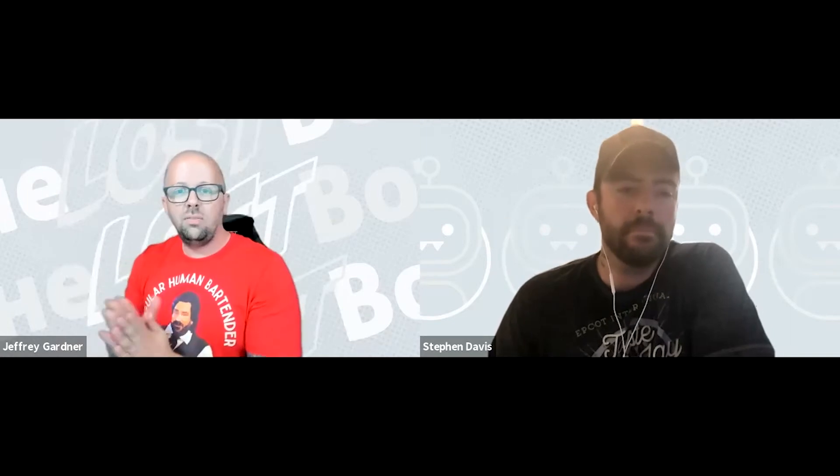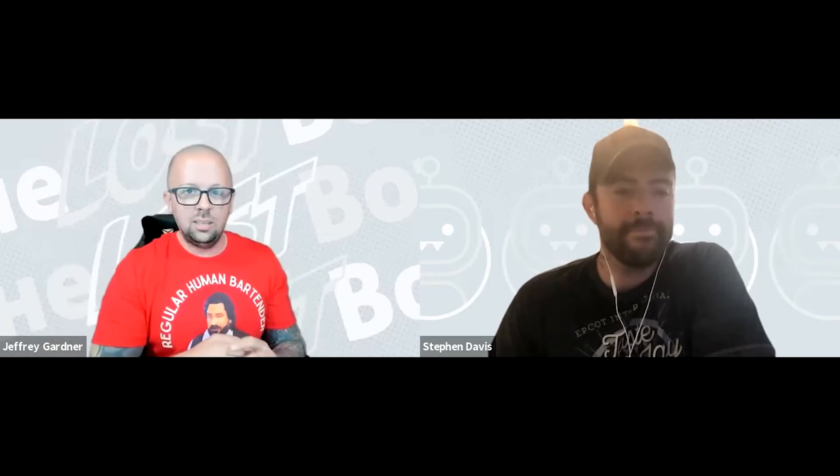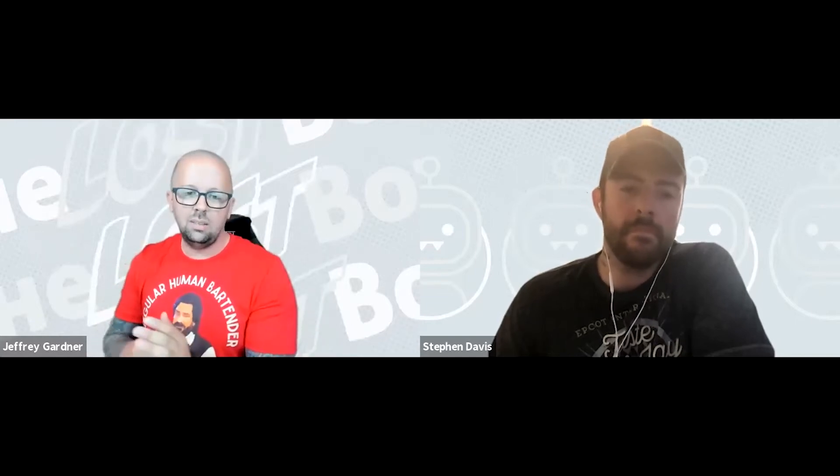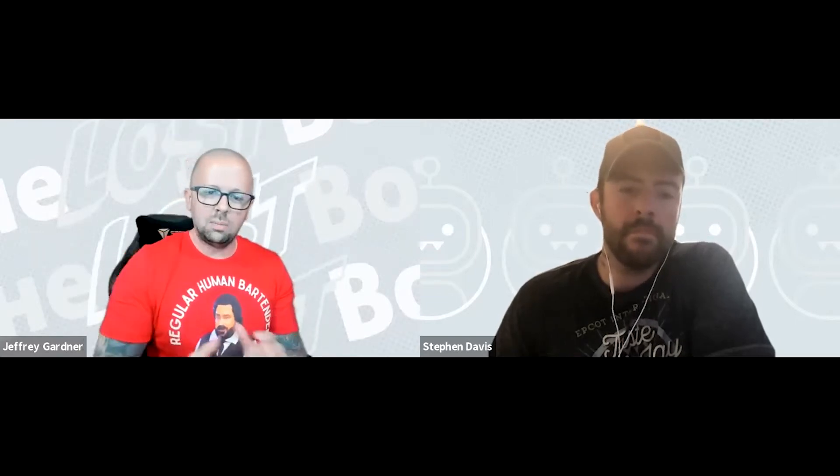Hello everyone, Jeffrey Gardner here. Welcome to another episode of The Lost Bots, a series dedicated to the unsung heroes, cyber first responders, and secret squirrels out there. Today we've got Stephen Davis, Technical Lead and Customer Advisor, joining us. For a segment called Stories from the SOC, we share war stories about incidents the team's been involved in - the who, the what, how discovered, all that fun stuff.